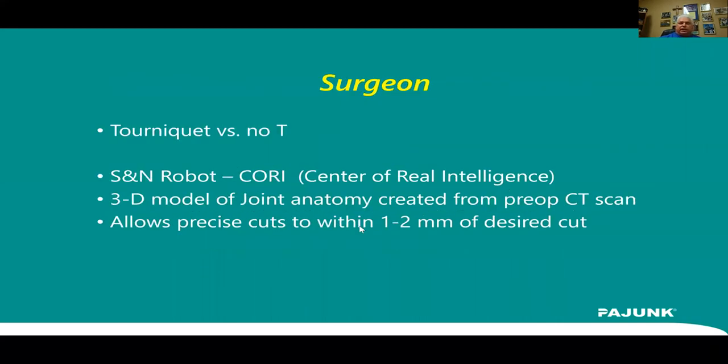Our first surgeon to do a total knee here in 2015 had read literature suggesting patients did better and had less pain without a tourniquet, so he did his without one. Most of our surgeons still use the tourniquet, but that's another factor — if your surgeons don't use a tourniquet, that could decrease pain risk.